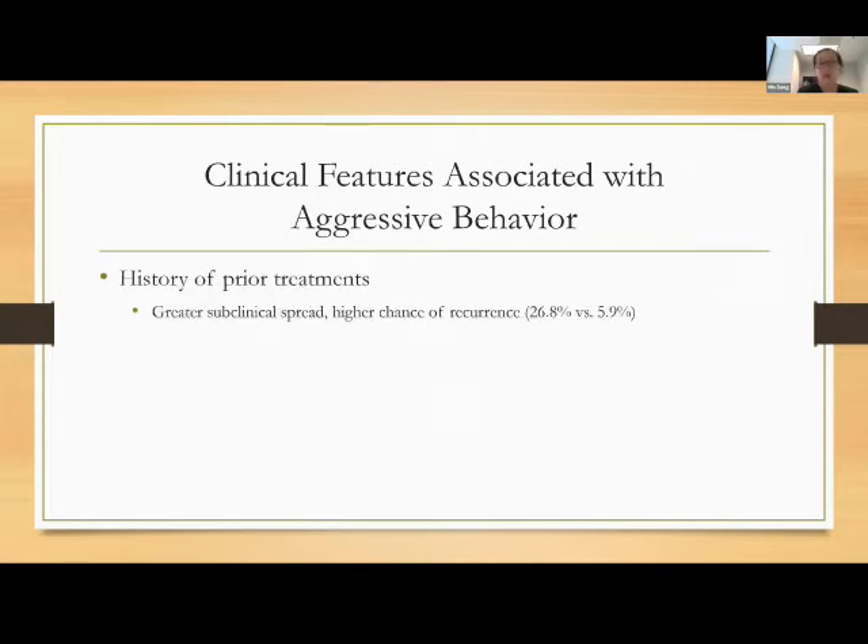Any history of prior treatment correlates with greater subclinical spread and higher chance of recurrence. If we treated it in a standard fashion and it still came back, then in the interim it had a chance to grow. Oftentimes those will no longer respond very well to your standard traditional excisional surgeries.